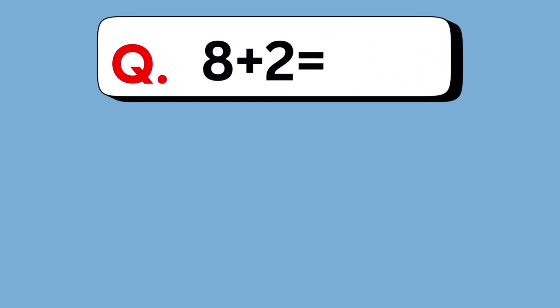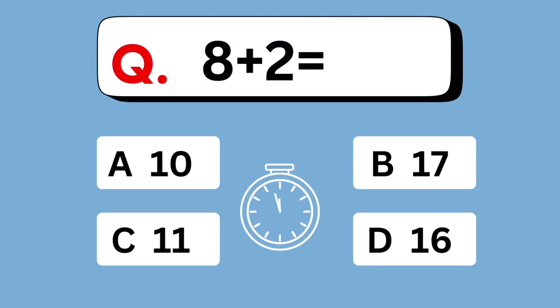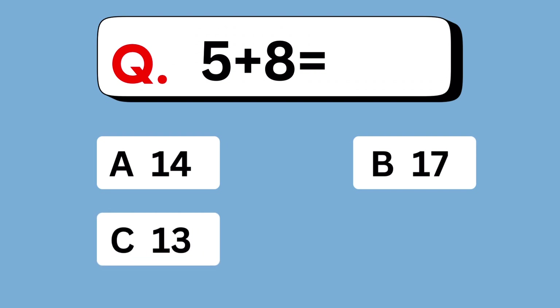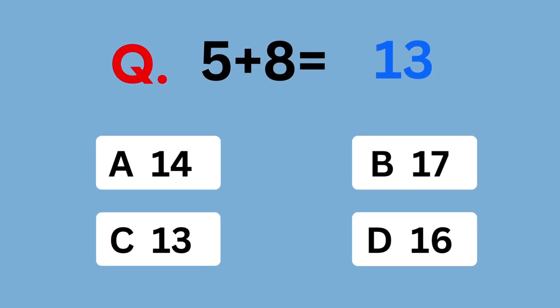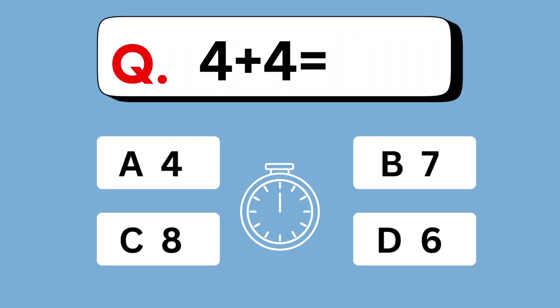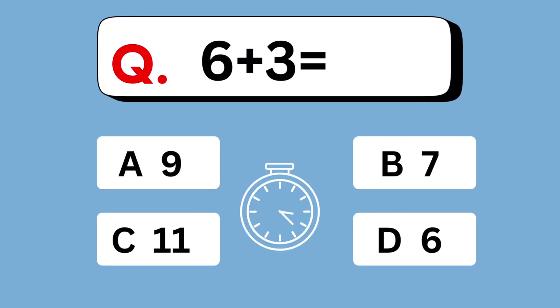8 plus 2 equals. 10 is the answer. 5 plus 8 equals. 13 is the answer. 4 plus 4 equals. 8. 6 plus 3 equals. 9.